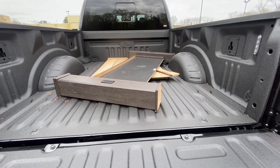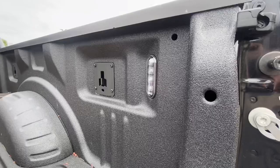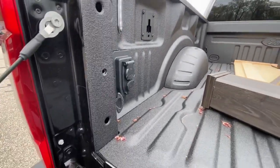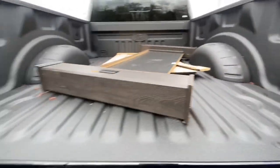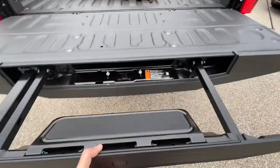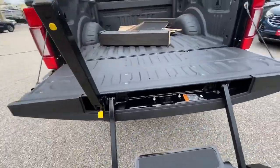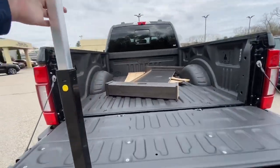You've got your bed lights back here, tie-down hooks all throughout the back of the bed, and your fifth-wheel gooseneck prep which I'll show you in just a second. Another cool feature is the step and pull-up bar to help you get into the bed.